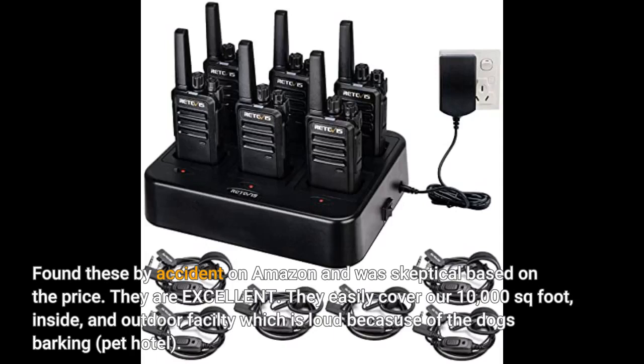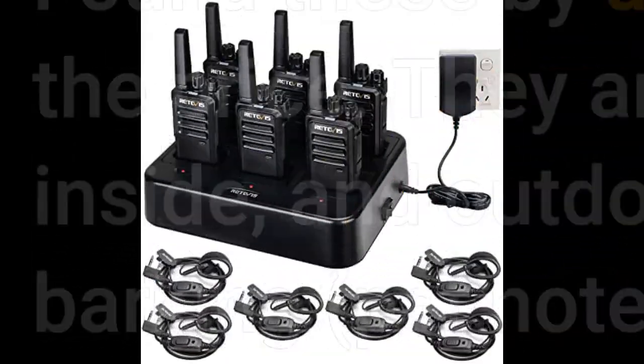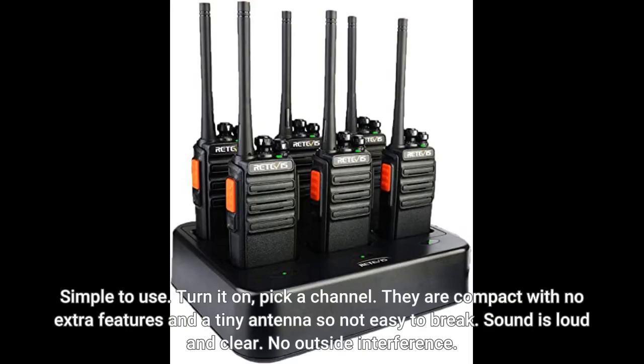They are excellent. They easily cover our 10,000 square foot indoor and outdoor facility, which is loud because of the dogs barking — it's a pet hotel. Simple to use: turn it on, pick a channel. They are compact with no extra features and a tiny antenna, so not easy to break. Sound is loud and clear. No outside interference.